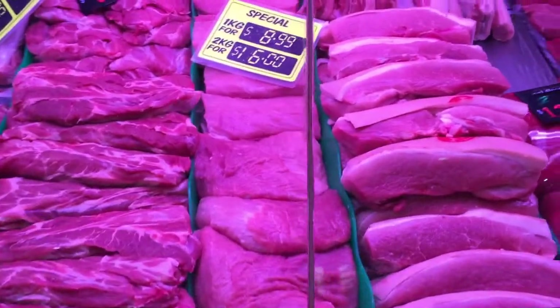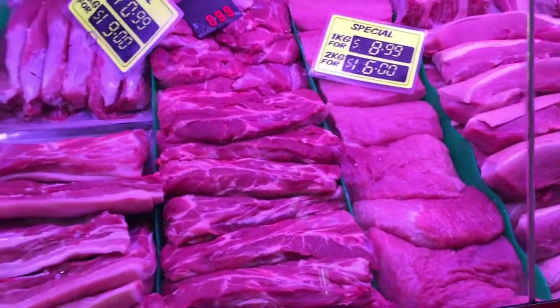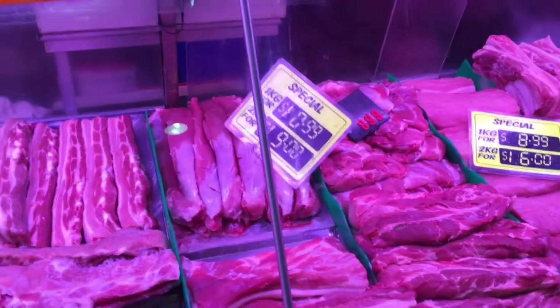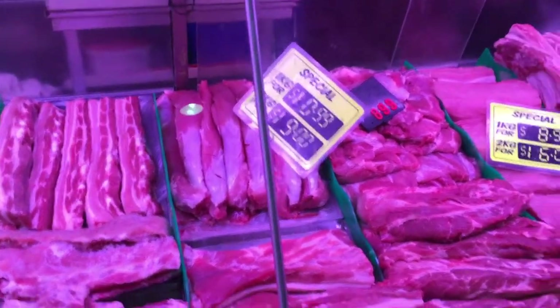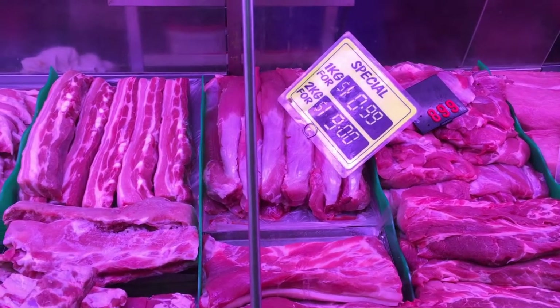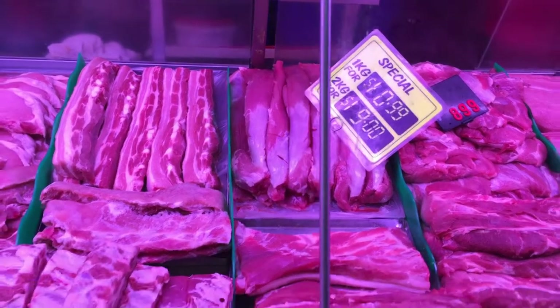Down here with the beef cuts, the price points are very good. As you can see, a lot of the prices on the meats are pretty similar — here it's $10.99 for a kilo of pork fillets, or two kilos for $19.